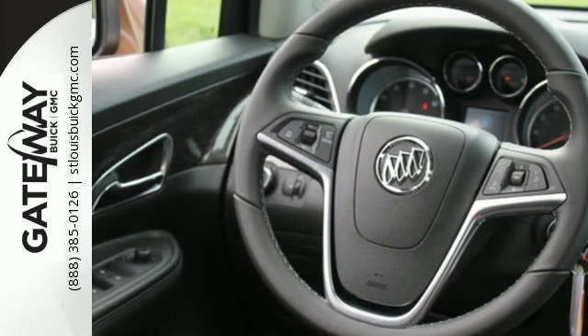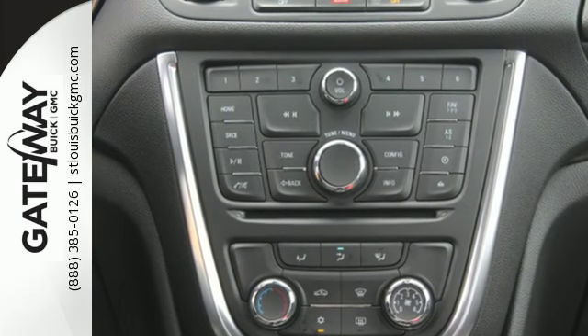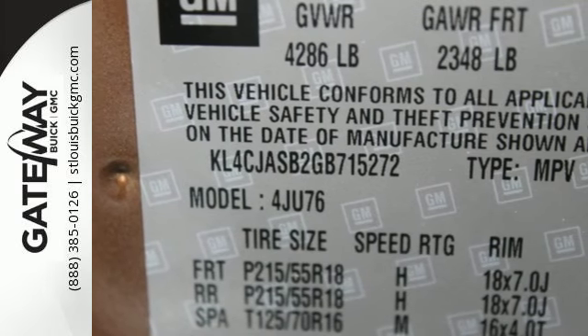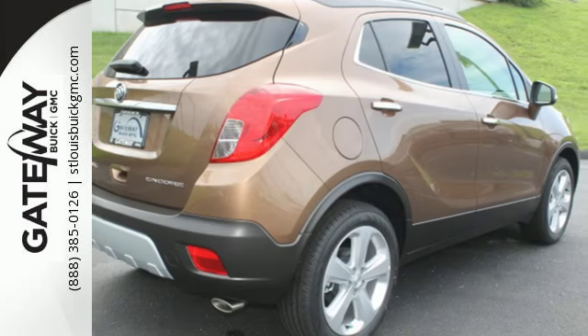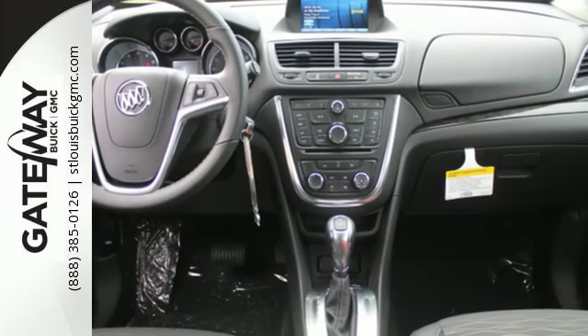The second row seats fold down to create even more cargo space to use however you see fit. Quiet tuning technology turns the cabin into your own personal oasis, and you'll be able to stay connected to the world thanks to Buick IntelliLink and OnStar with 4G LTE Wi-Fi. It also has the conveniences of keyless entry, StabilaTrac, and a rear-view camera.